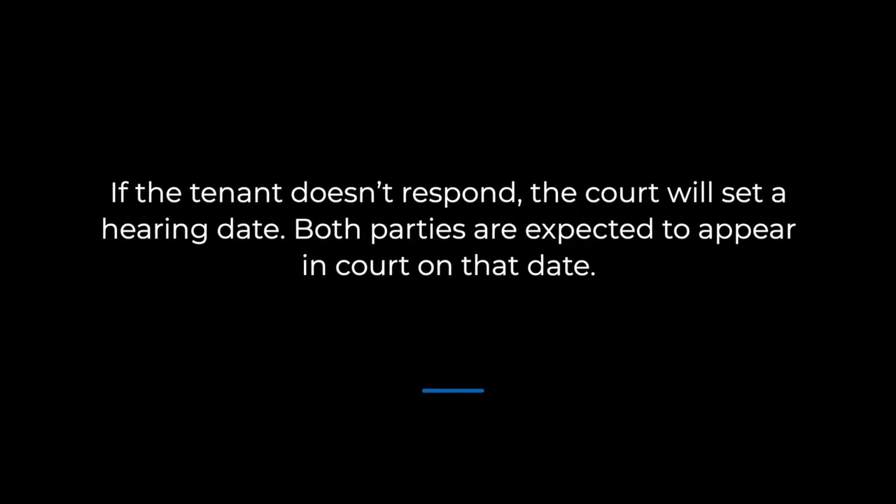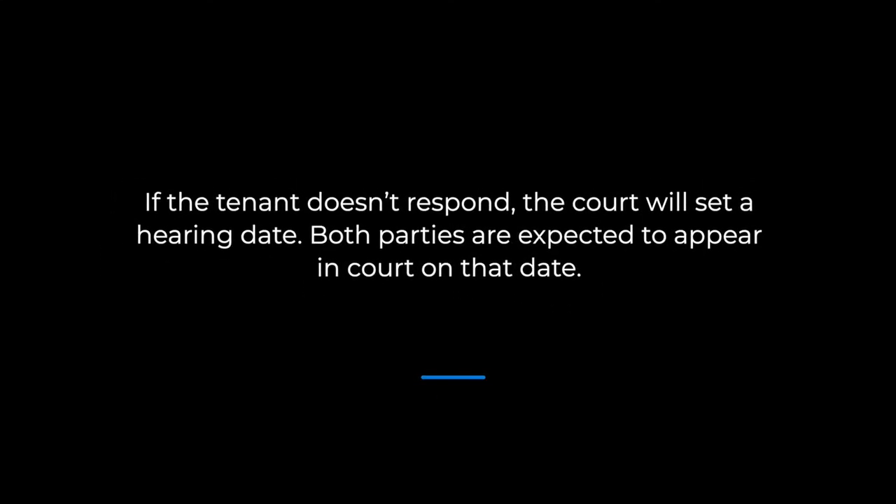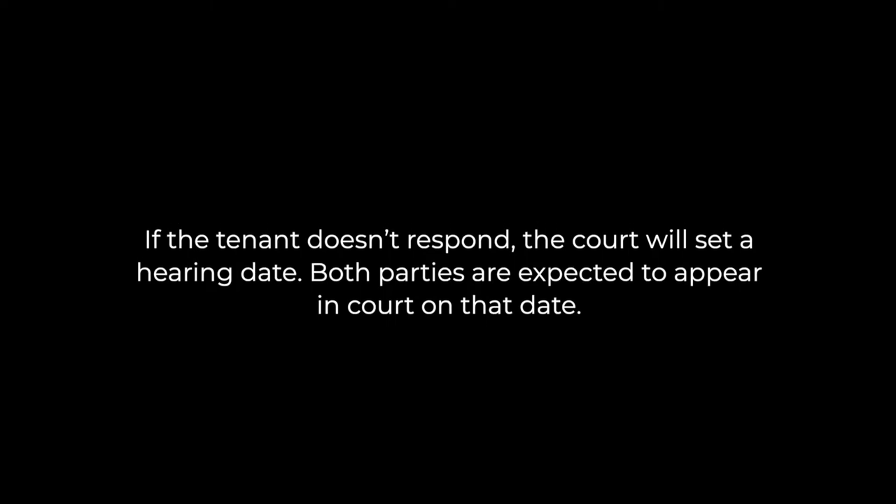Form PS-01 is basically a request that the court deny the eviction. If the tenant doesn't respond, the court will set a hearing date, and both parties are expected to appear. If the tenant doesn't appear for the hearing, or if the judge rules in the landlord's favor, the tenant will have seven days to file an appeal or vacate the property. If the tenant still refuses to vacate after those seven days, the landlord can call the sheriff's department to remove the tenant and their possessions.